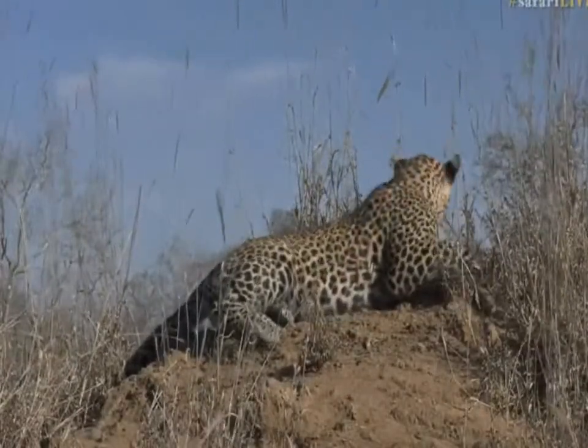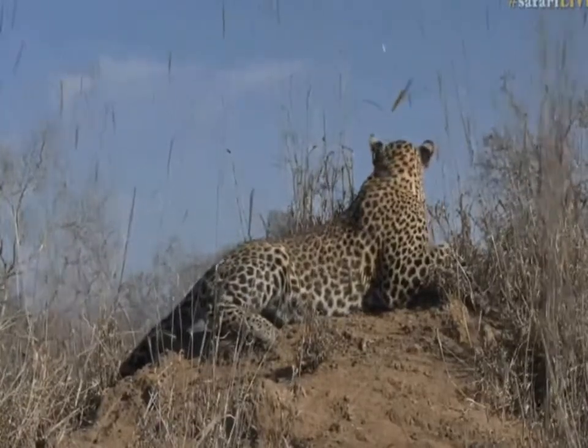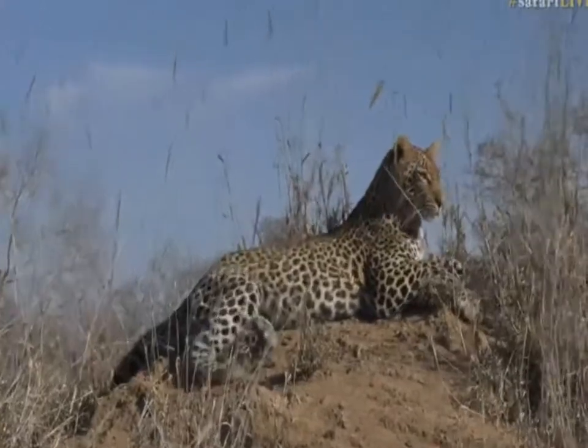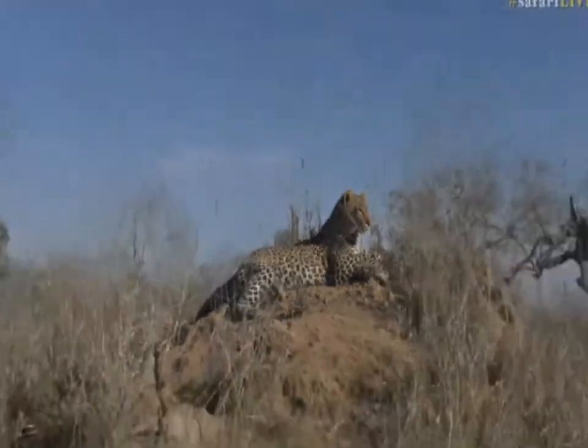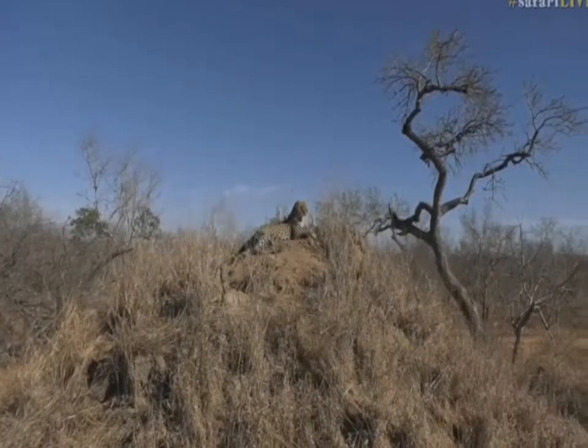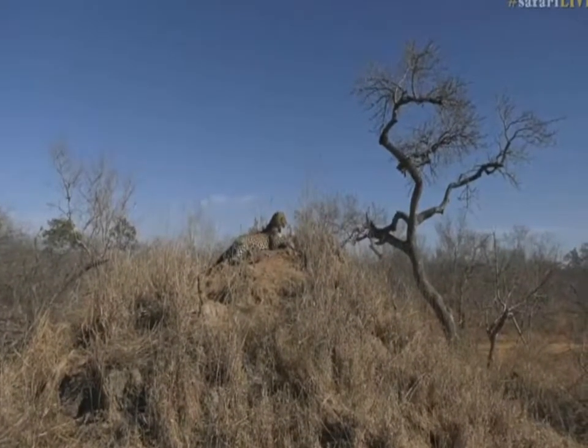Now this young leopard, even though he's young, could cause some serious damage if he did decide to jump into this vehicle and could seriously hurt us. But again, we need to remember - they are more afraid of us than we are of them.